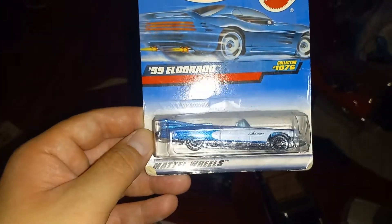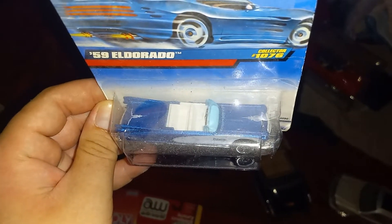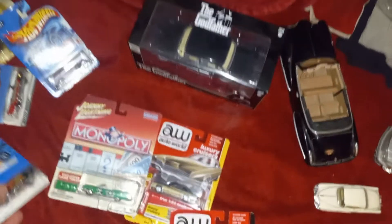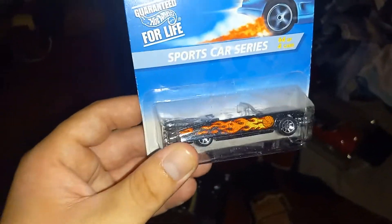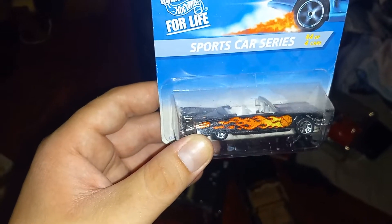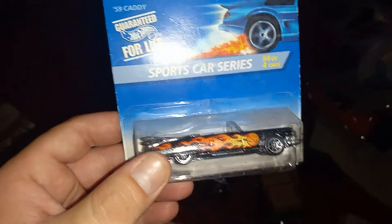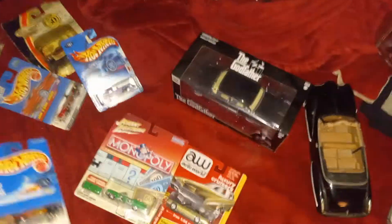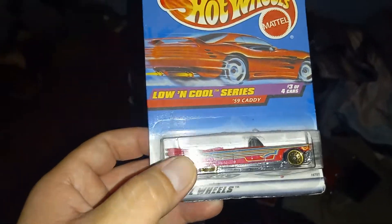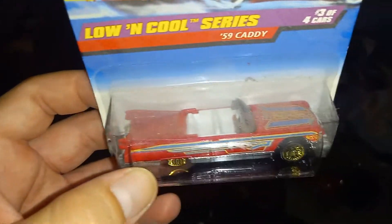I also got a 1959 Eldorado blue Caddy — really nice and detailing, blue window, nice design on it. Here's another one — this is really dope. It has a flame with a basketball on it, slam dunk, '59 Cadillac, all black, nice and clean. Got a red one right here — 1959 Caddy, the Low and Cool series. Really dope, I love the red, really clean.